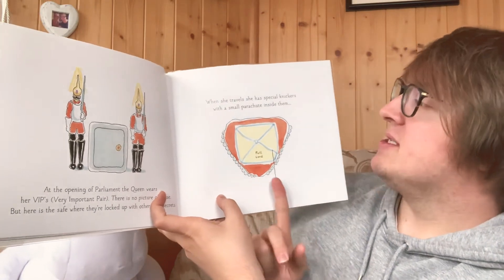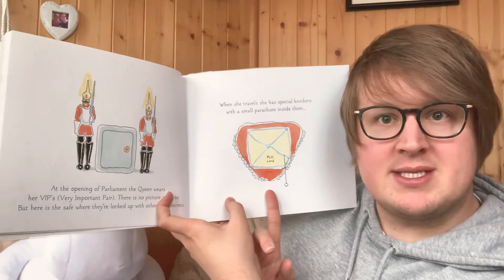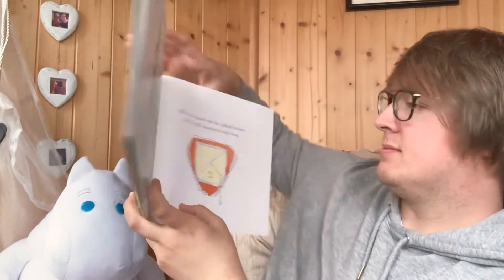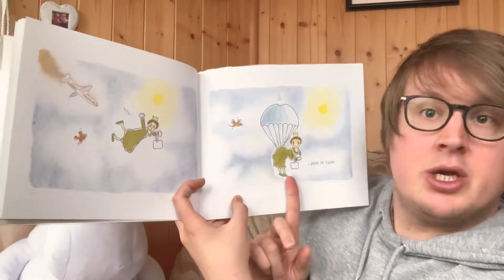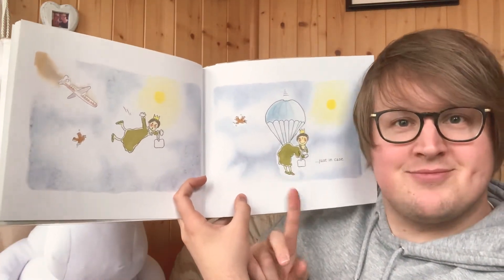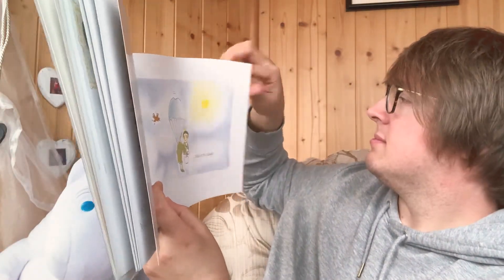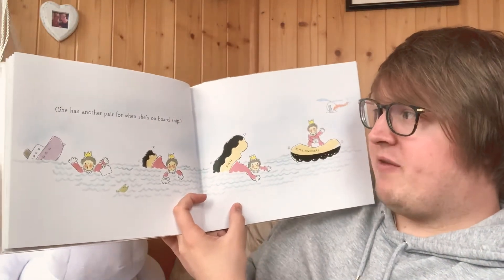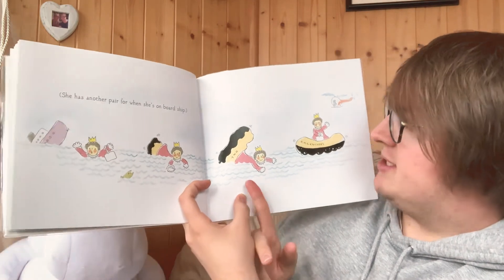When she travels she has special knickers with a small parachute inside them — just in case. She has another pair for when she's on board the ship. They turn into a lifeboat.